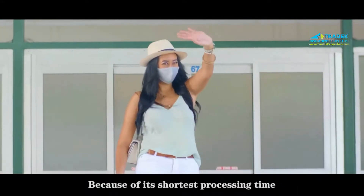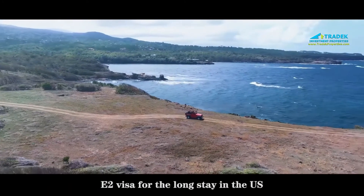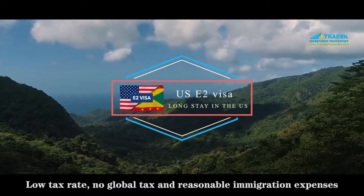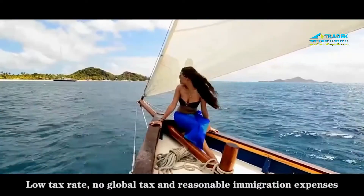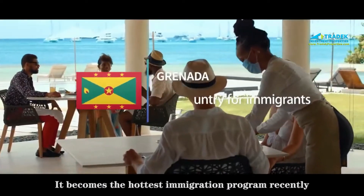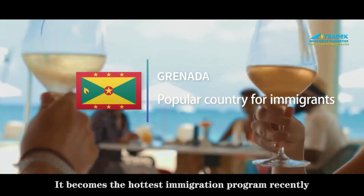Because of its shortest processing time, E-2 visa for the long stay in the U.S., low tax rate, no global tax, and reasonable immigration expenses, it has become the hottest immigration program recently.